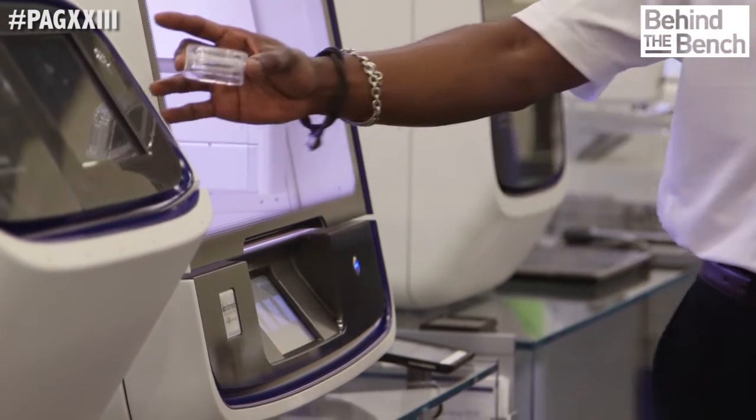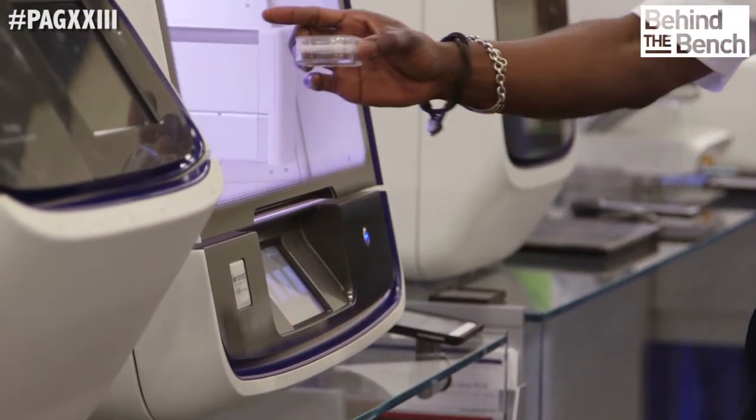Due to climate, due to particular diseases, that kind of thing? Exactly. People have their own sets of markers that they want to include in a new panel. So we can help them design a panel for that and then help them work it up.